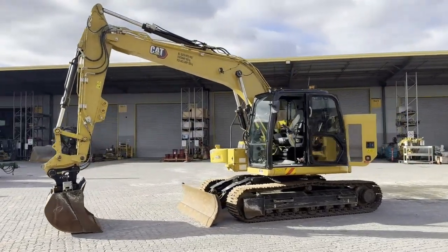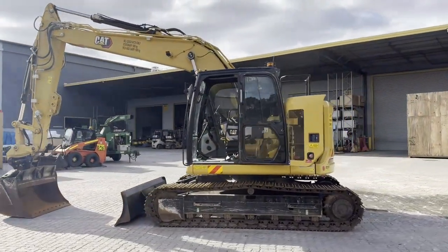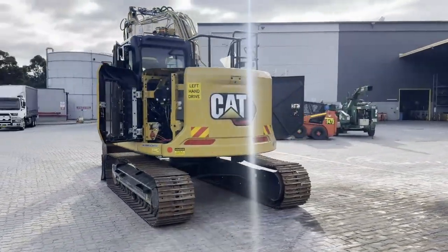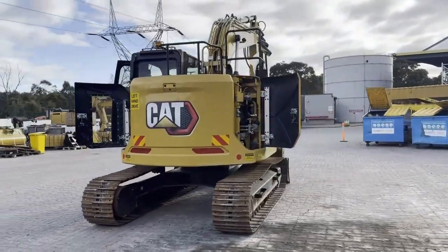G'day, Mick Giel here, Westrack Used Equipment Manager for New South Wales. Available here we've got a 2021 Caterpillar certified used 315 GC hydraulic excavator with only 945 hours on it.